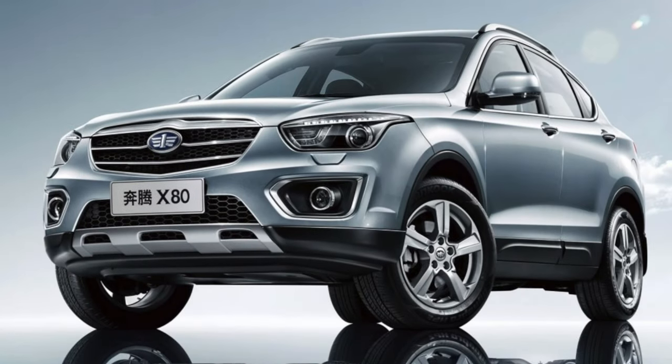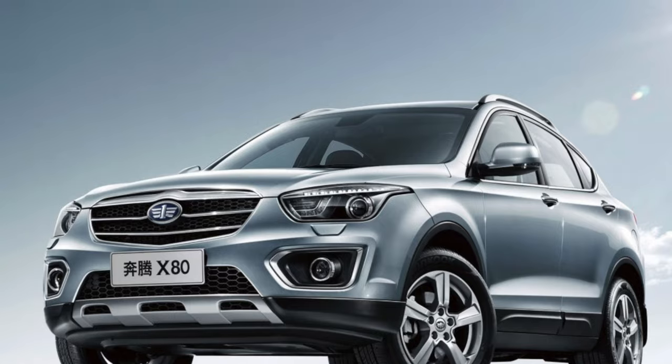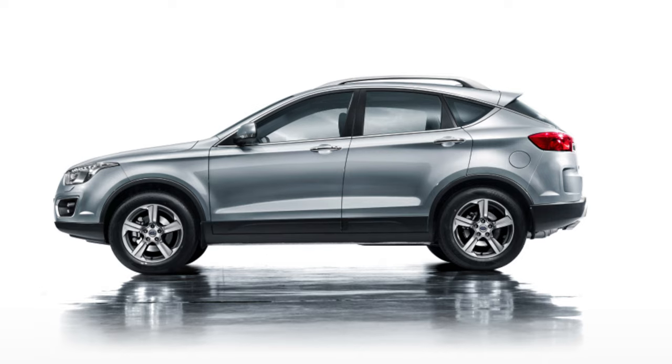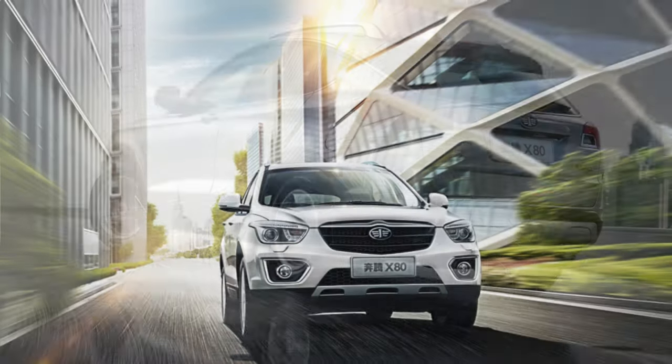This car is equipped with front-wheel drive only. The price starts from 1.5 million rubles for a car with a mileage of up to 70,000 kilometers. The chassis was borrowed from the Mazda 6 model and modified to achieve a high level of comfort, reliability, and good handling.